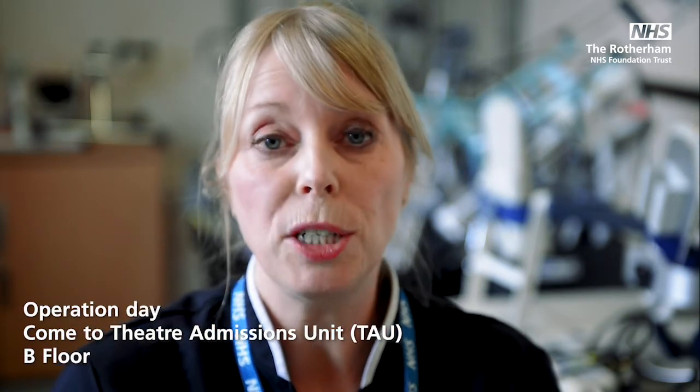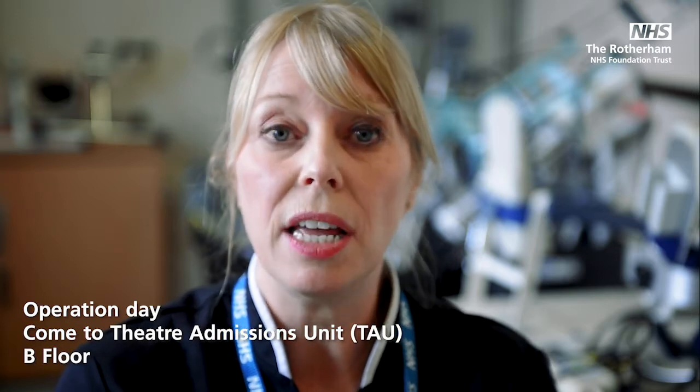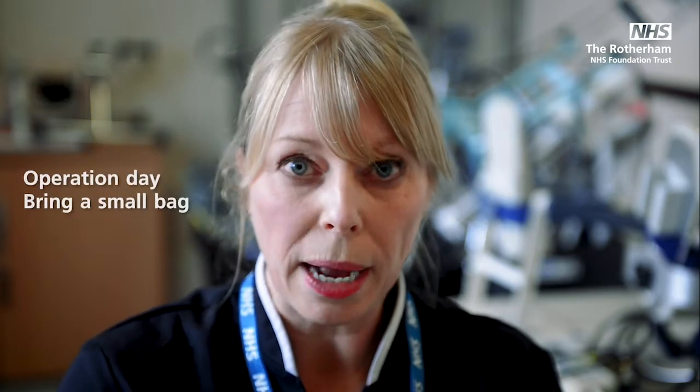On the morning of your operation you'll come to the theatre admissions unit which is on B floor next to the lifts. You might find that you have quite a wait because we run all-day theatre lists, and if there are any cancellations we can move the list down and add someone else on the end to speed things up. If you are waiting a while it can be a little boring, so please bring something to keep you occupied — a book, a paper, an iPad, something like that just so the day's not too long. If you are later on in the list that will also give you a little more water in the morning.